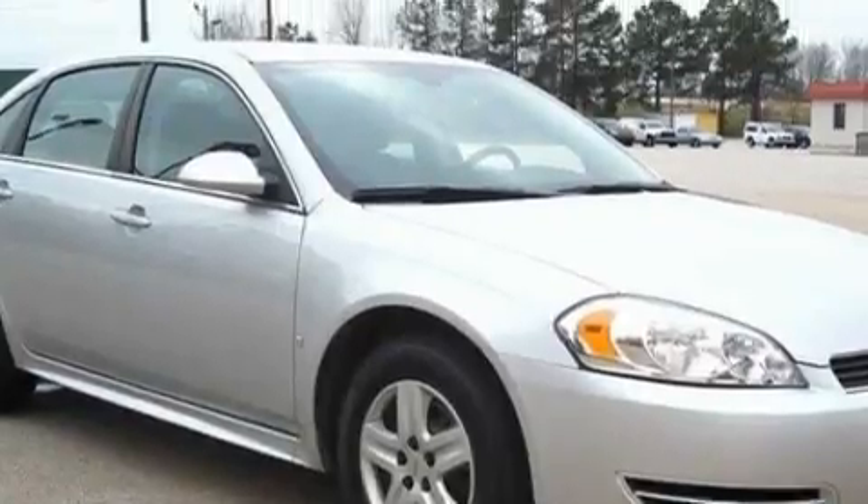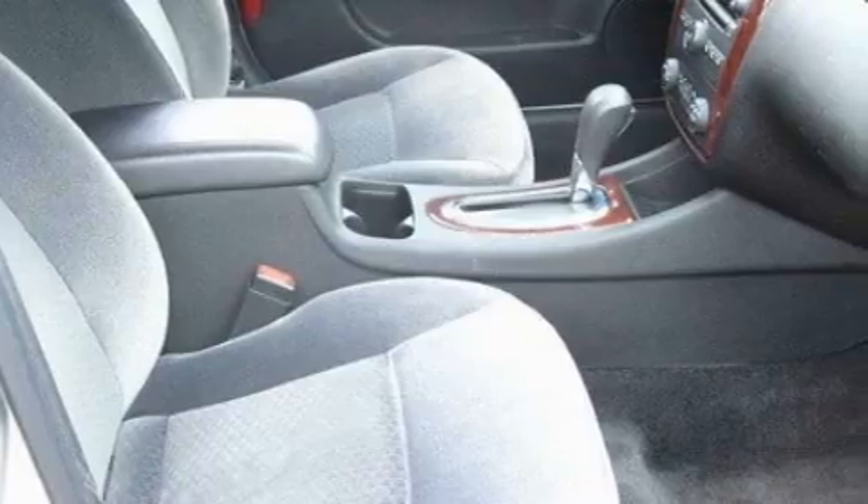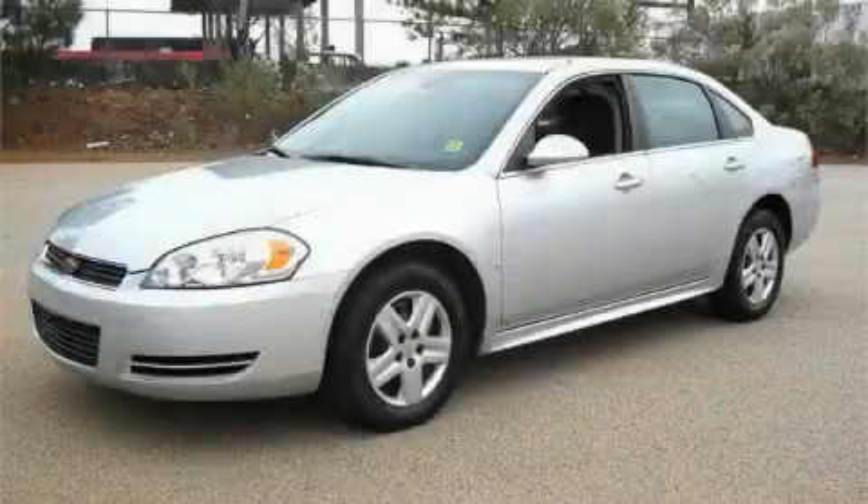This vehicle features a 3.5-liter six-cylinder engine and an automatic transmission. This Chevrolet has had only one owner, and it qualifies for the Carfax buy-back guarantee. This car won't last long at this price. Call and arrange a test drive now.